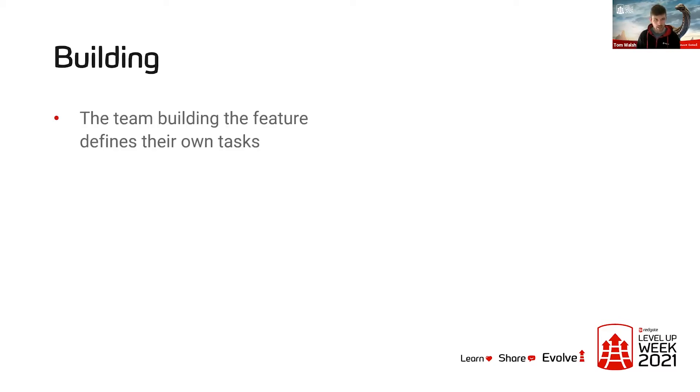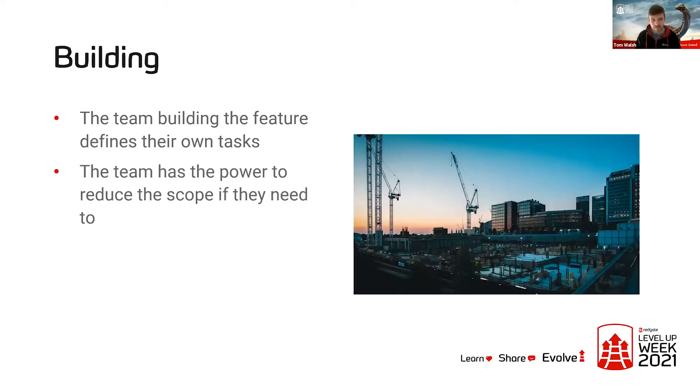Probably the most interesting bit for most engineers is the building section. Basecamp hand over full responsibility for a given project to the team that is actually building it. That team gets to define their own tasks — they're not receiving a massive list of Jira tickets from someone up in an ivory tower. That team also has the power to reduce the scope if they feel they need to. So if three weeks into a six-week project they're a few days behind schedule, they might say 'this nice-to-have item isn't important enough right now — we're not going to do it.'